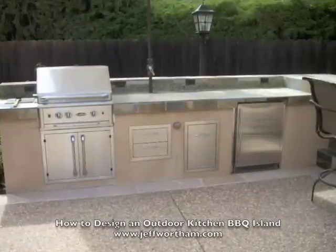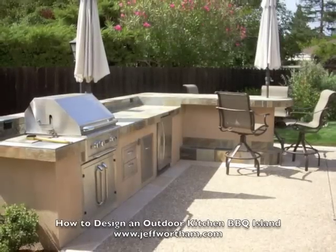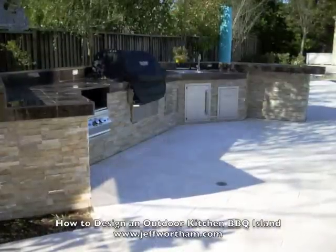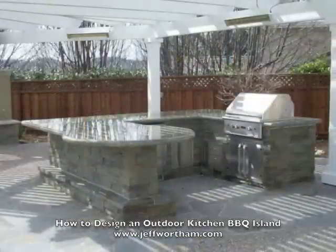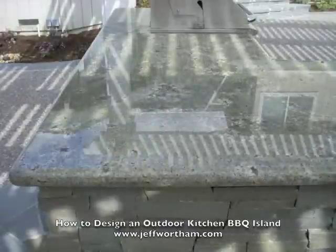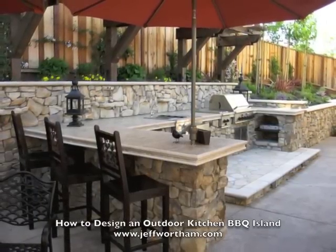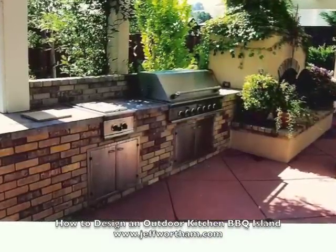Another thing is materials — what's the look that's appropriate for the space overall? You see a lot of different material choices in this video because there is something relating to the style of the home, the style of the backyard design, and personal taste. And also budget. You see tile on this one and granite slab on another, and that usually comes down to budget. Granite slab is much easier to maintain but it's not in everybody's budget.